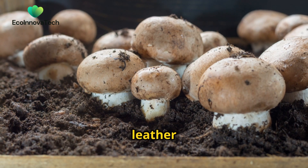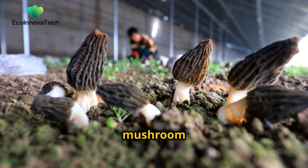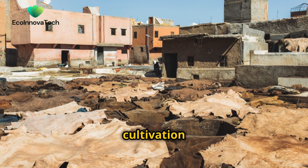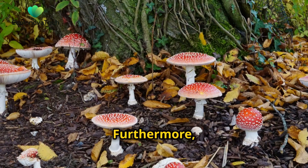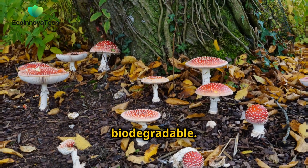Unlike traditional leather production, which requires vast amounts of land, water and chemicals, mushroom leather is remarkably eco-friendly. Its cultivation requires minimal resources and generates very little waste. Furthermore, mushroom leather is completely biodegradable.